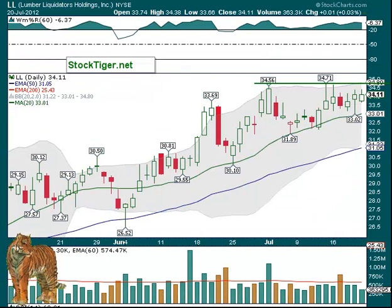LL over $34.70 — pretty good pattern, just been consolidating. Friday was a down day in the market, but it wasn't down on this one. It stayed pretty nice. Looks like it may be moving higher.